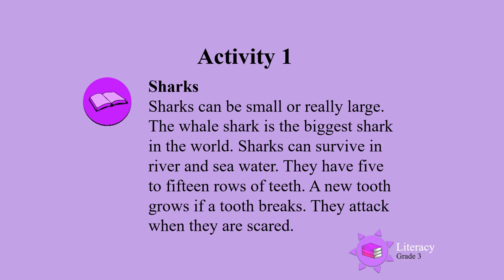Sharks can be small or really large. The whale shark is the biggest shark in the world. Sharks can survive in river and seawater. They have 5 to 15 rows of teeth. If a tooth breaks, another new tooth grows. They attack when they are scared.